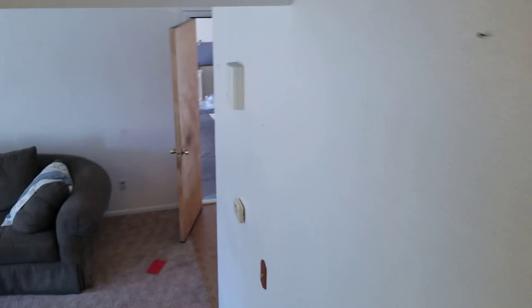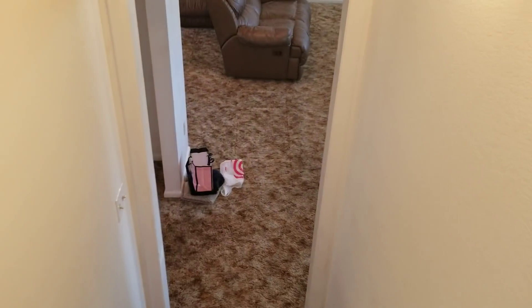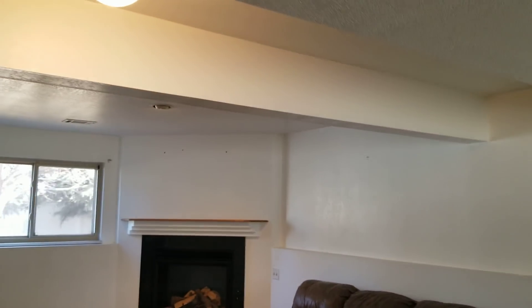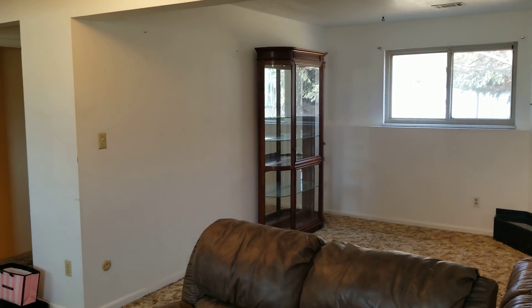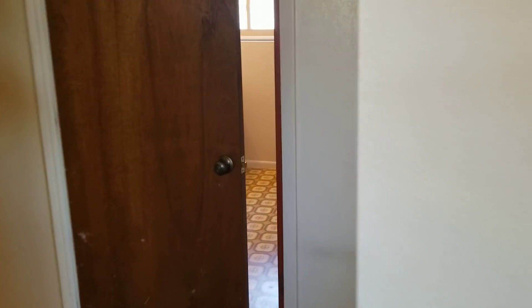That's the upstairs, and then we'll head down to the lower level. I'm hoping we can get away with $25,000 in work on this. Everything keeps getting more expensive every time we do a flip, but we're not doing the bathrooms, not doing anything structural, and not doing windows — so hopefully we can stay in that range. We'll have another $25,000 to $30,000 in selling costs, financing costs, and carrying costs as well. Hoping to sell right around $330,000, so it should be a pretty quick, easy one.